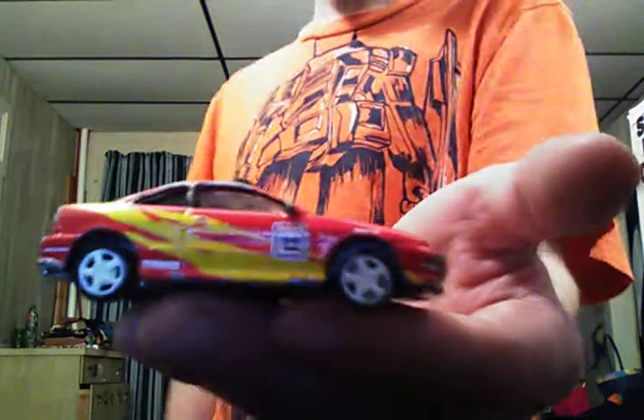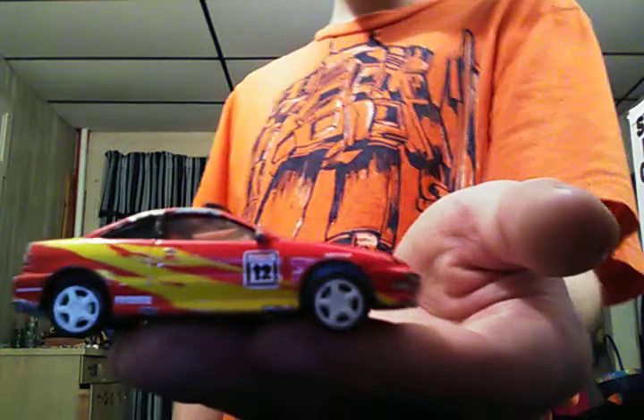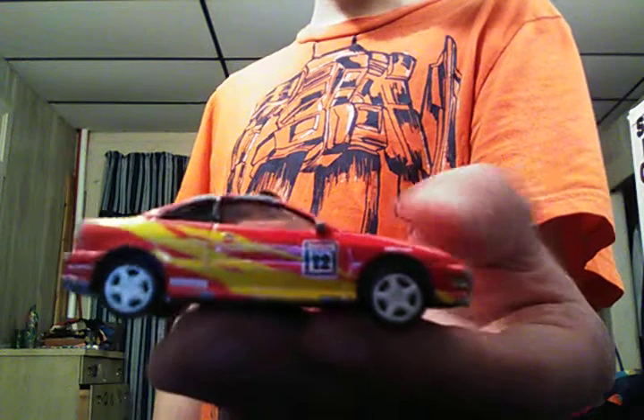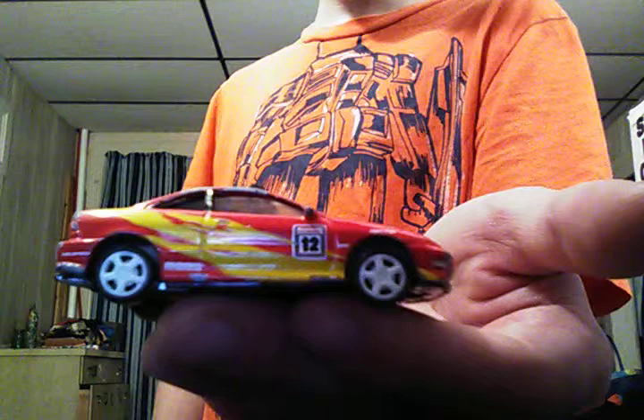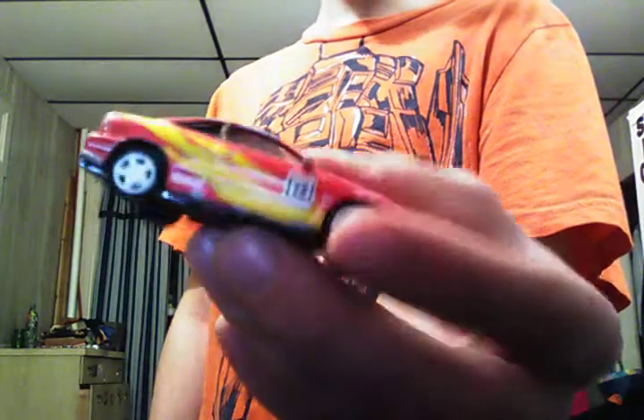1994 Acura Integra with red, white, yellow, and black tampos, white wheels all the way around. It's supposed to have a spoiler on it too. This has gray interior with red seats, a black plastic base, clear windows in the front and black window in the back — that's weird. It's got the headlights and taillights colored in as well.